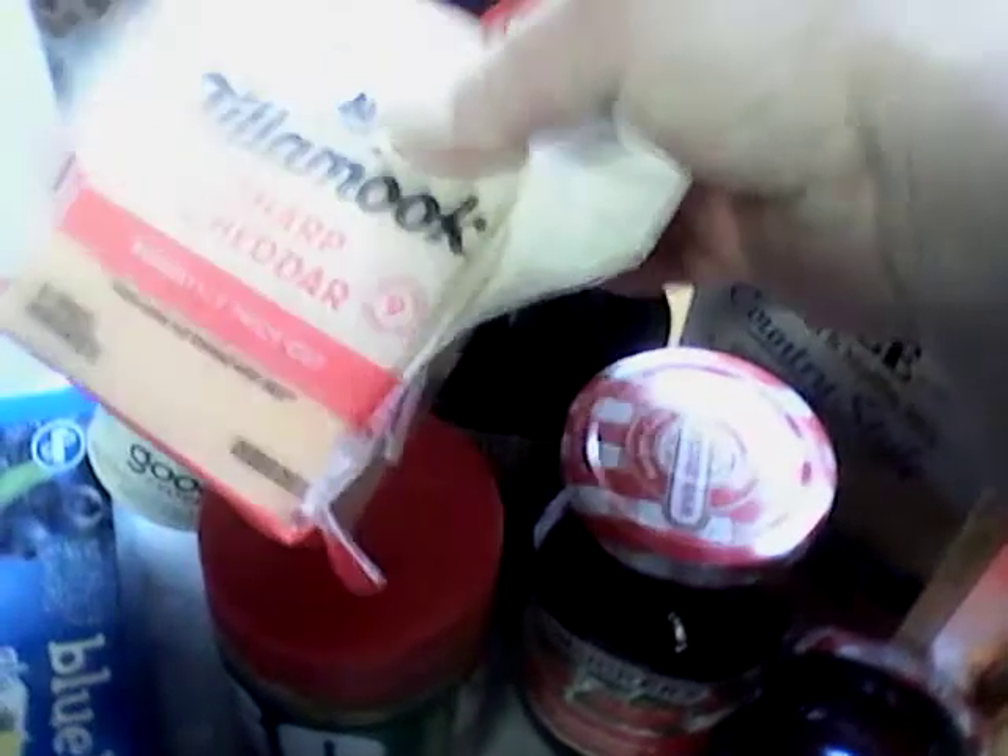This Good Culture cottage cheese was free with a free coupon that came in the mail. The Tillamook cheese was $2.49 and I had a dollar off, so I got it for $1.49. Not a bad deal.